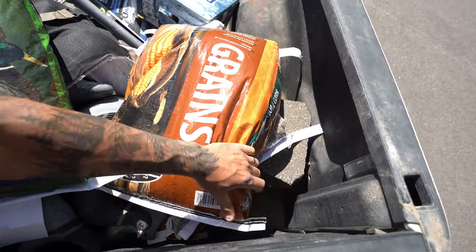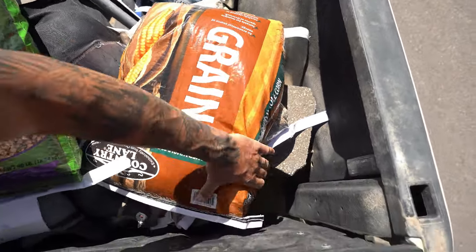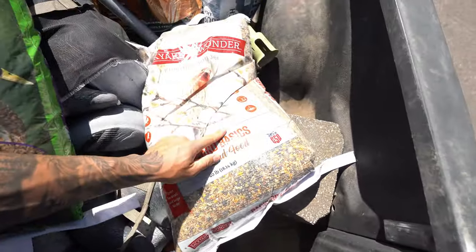Number one - whole cleaned corn is my go-to for trapping pigeons. And then we had to get some pigeon food because we've got to feed them after we trap them.